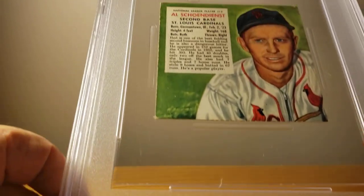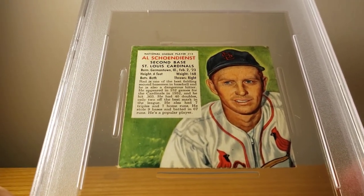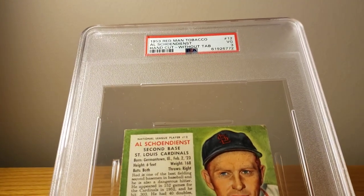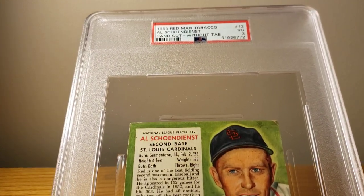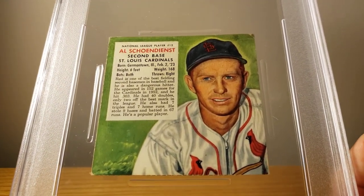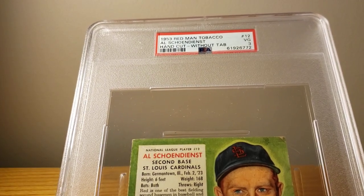Next up we have Red Schoendienst, Hall of Famer from the Milwaukee Braves and St. Louis Cardinals. I remember him from 1968 — he was the manager of the Cardinals when they lost to the Tigers. He's also the manager in '67 when they won the World Championship, and he came back VG 3.